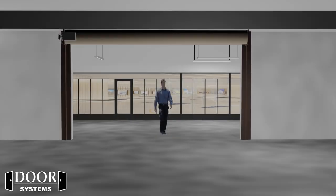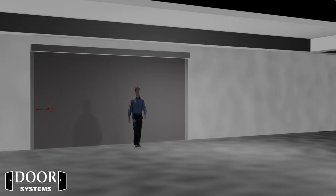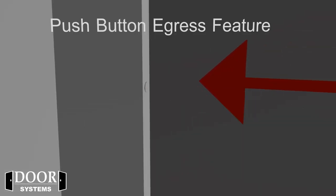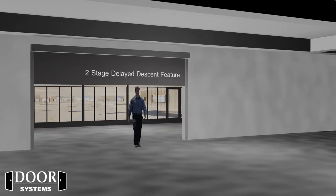Egress is not possible with a conventional coiling steel fire door, but there are several options available with a DSI HS10B. Push-to-exit buttons are located on each side of the curtain, either in the guide or on the wall, and are operated through the battery backup systems, with a delayed two-stage descent of 30 seconds to 20 minutes.